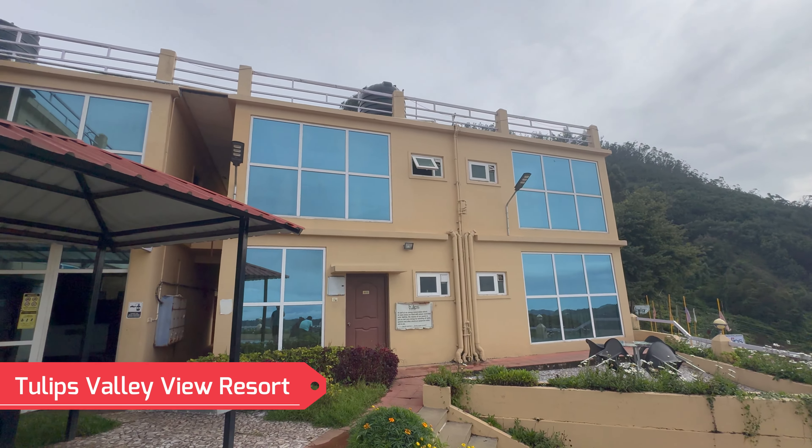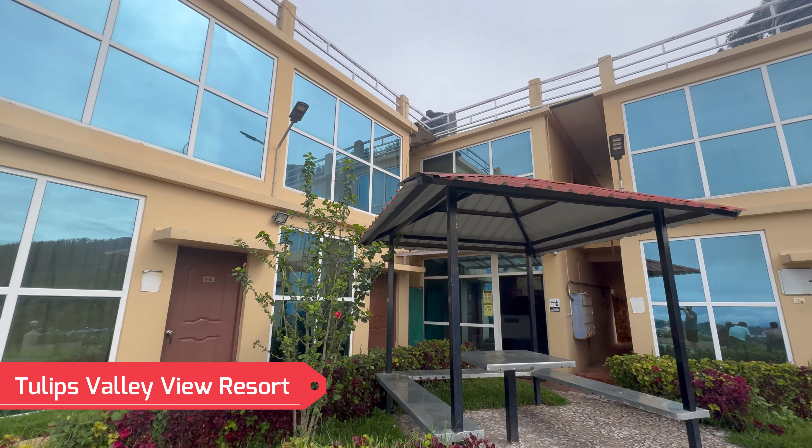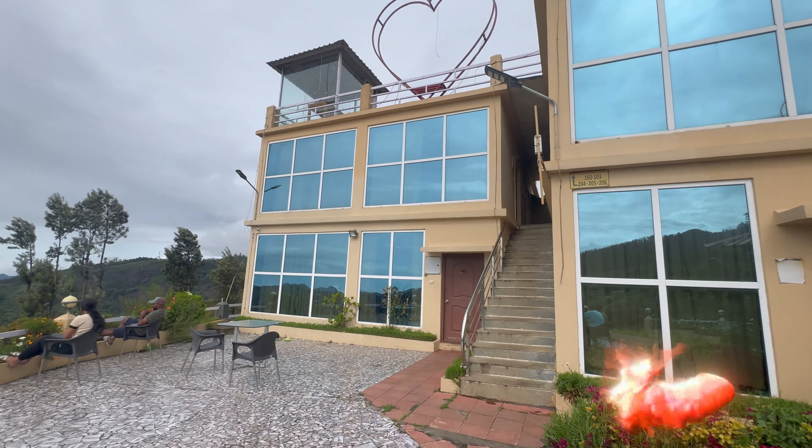This is the Tulips Valley View Resort and it is just five minutes away from the Ooty city. The view from here is mesmerizing.